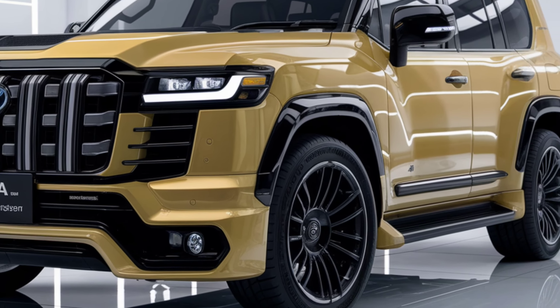3. Technology and safety. Toyota always prioritizes safety and innovation. The new Compact Land Cruiser is equipped with the latest driver assistance systems and infotainment technologies. This car has various features designed to make your driving experience more comfortable and safer.